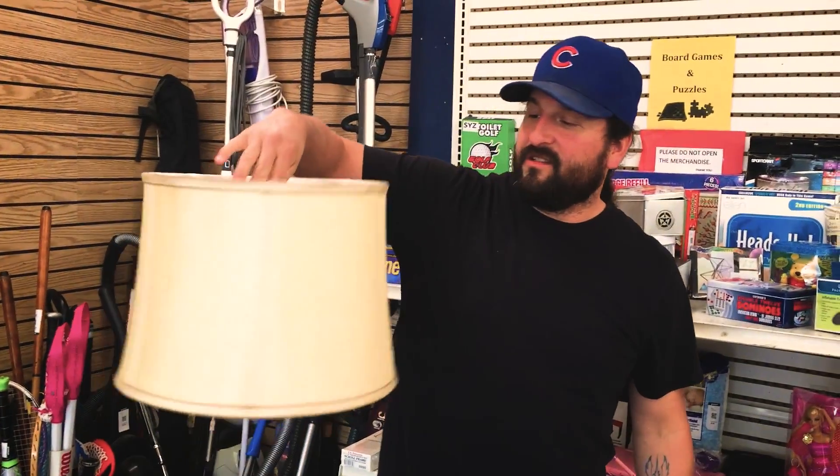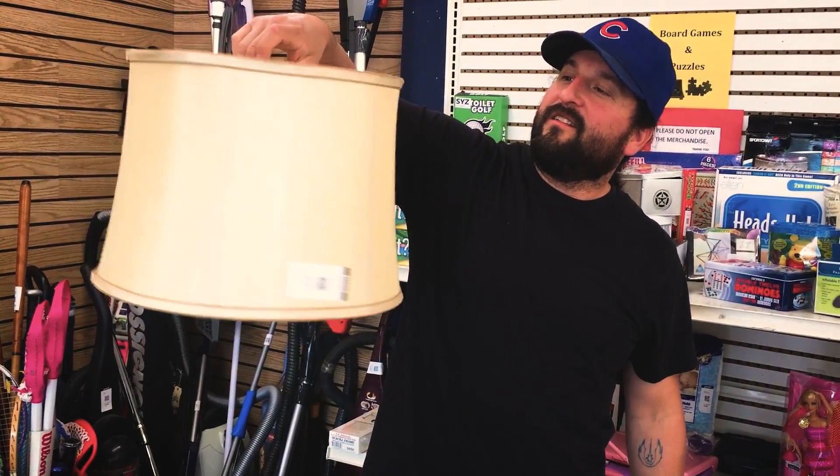We need a lampshade because our lamp didn't have one, so now we have a lampshade. This one is definitely older.